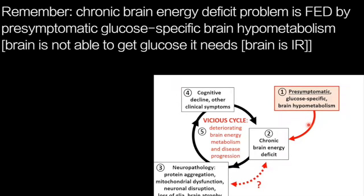Coming back to the schematic about this vicious cycle: the chronic brain energy deficit seems to be fed by a pre-symptomatic glucose problem. We don't know yet the relationship with the brain pathology, but I'll show you what we have learned recently in the next slide. This is the vicious cycle that we envisage and are trying to break up.